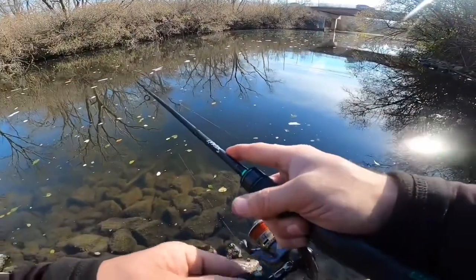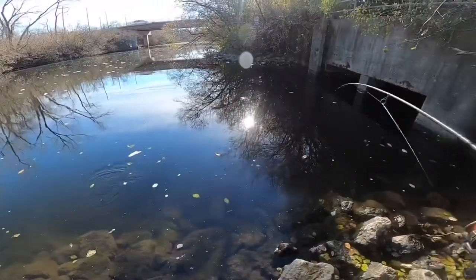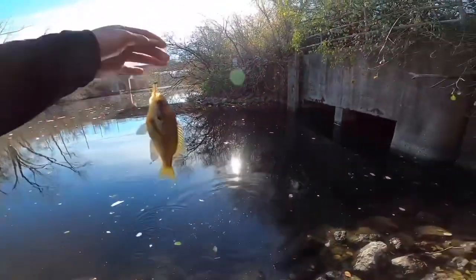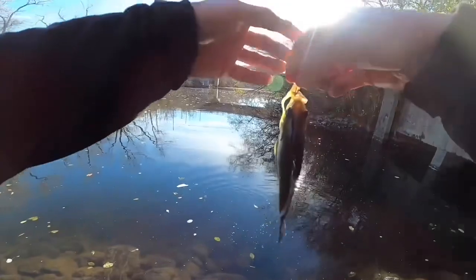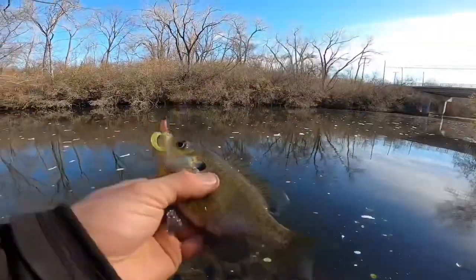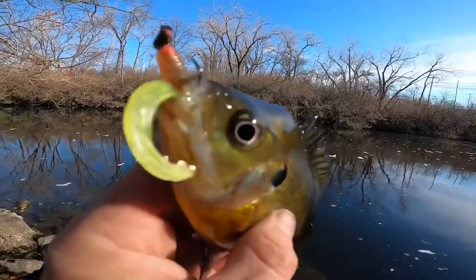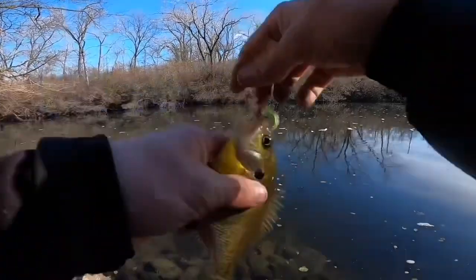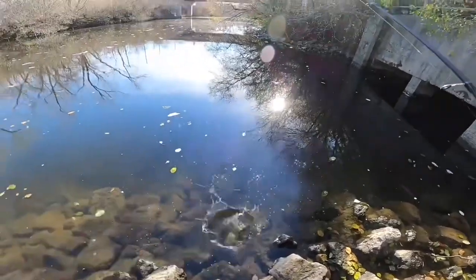It's got to be a rock bass or something — oh, bluegill! Nice bluegill, check that out. That's a really nice bluegill there, Chicago River. Catch and release, please don't litter, and we'll see you guys next week with another GeoFishing exclusive!